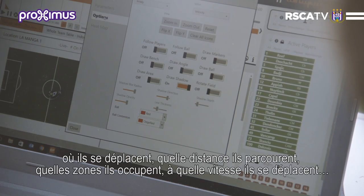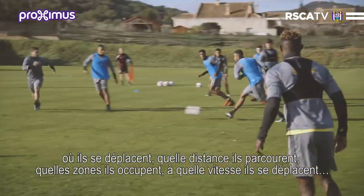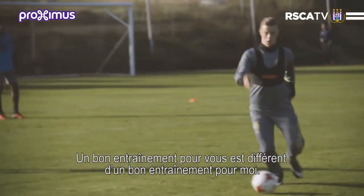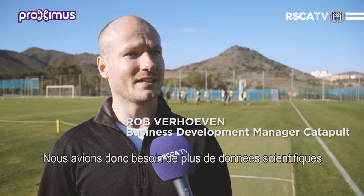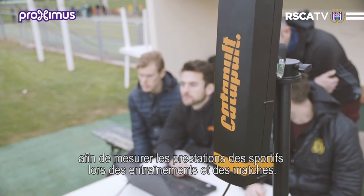We can see which distance they have covered, which zone they are in, and how fast they are going — so we can follow all of that directly during training. Training data means more than just numbers; we have scientific data to measure the performance of the players during training and during competition.